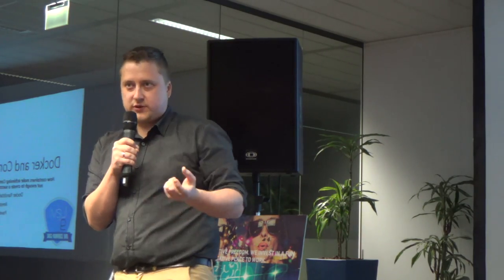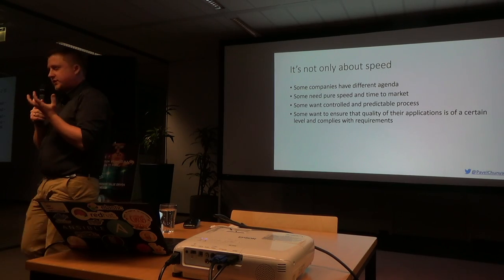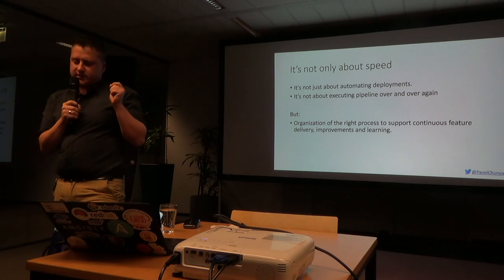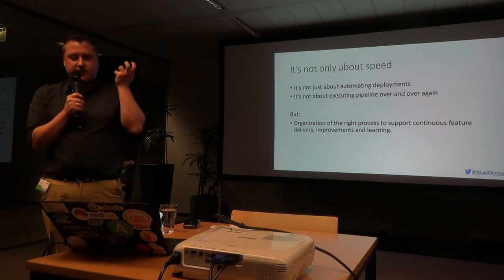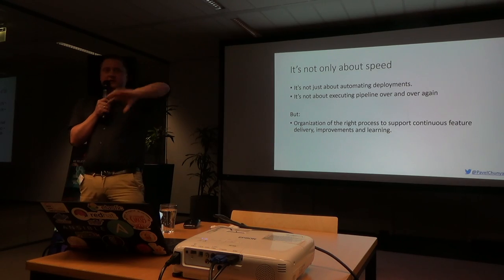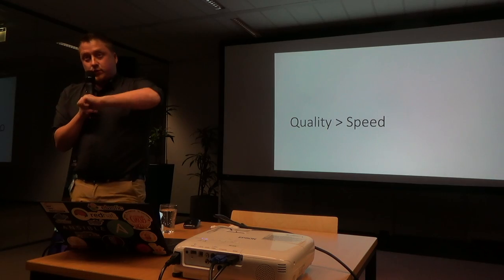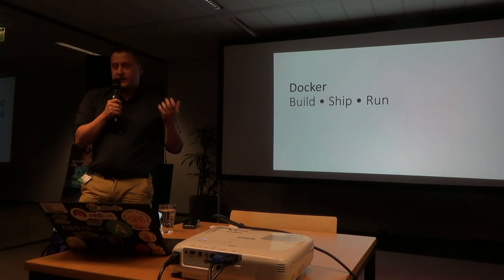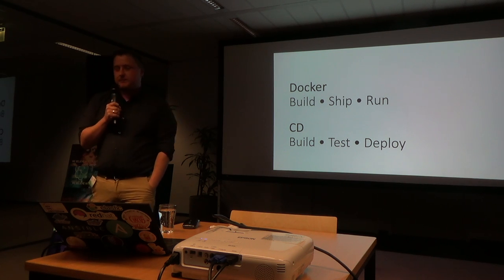I want to throw in some ideas for you that you can implement when you come back to work. Some companies also want to ensure that their application is of a certain quality before it's released to production. I think it's about creating the process to deliver software to production, to facilitate continuous learning. The talk is about build, ship and run. So when we want continuous delivery, I think we're talking about build, test, deploy.